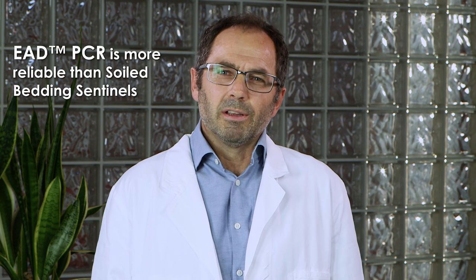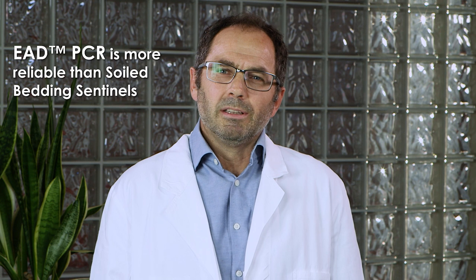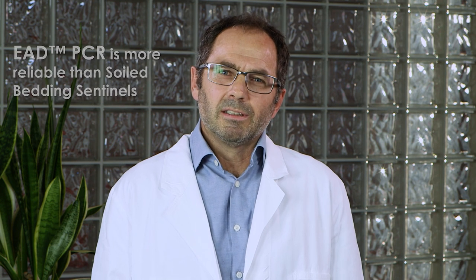When we recognized that soiled bedding sentinel monitoring is flawed by several drawbacks, we decided to look for new methods. The new technology, called Exhaust Air Particle PCR, turned out to be more reliable than soiled bedding sentinels, the technology used so far.